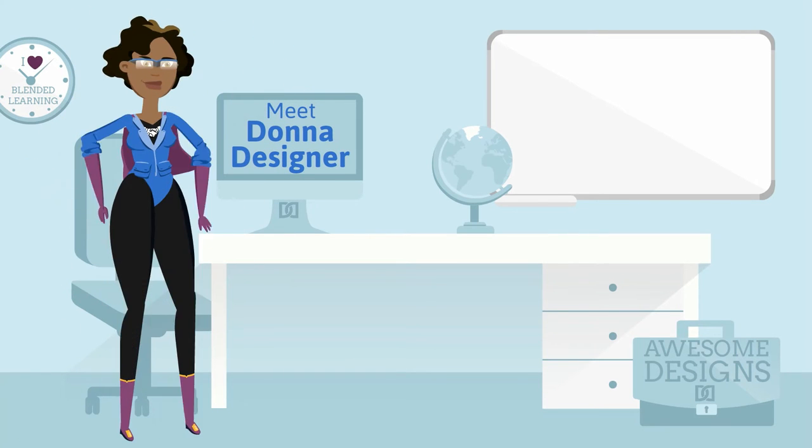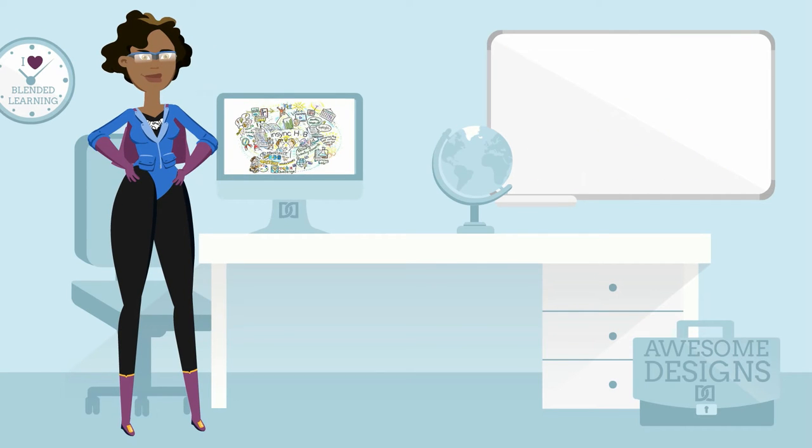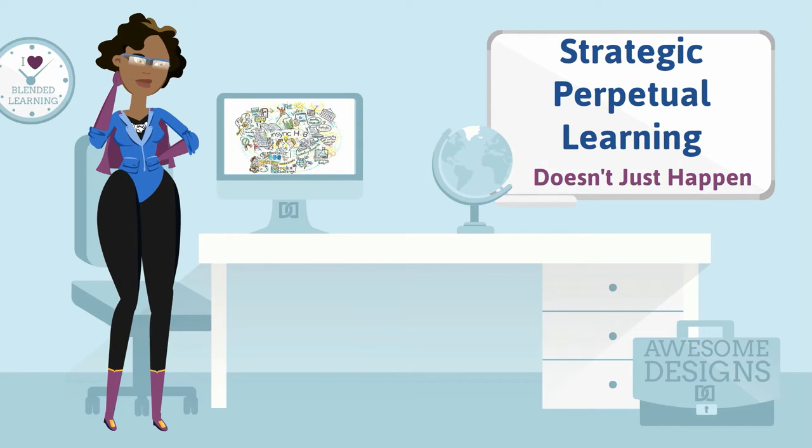Meet Donna Designer, Instructional Design Superhero. Like you, Donna wants to have an impact on an individual's personal learning path, both during and outside of formal blended learning campaigns. But she knows that strategic perpetual learning like that doesn't just happen. What's an instructional design superhero to do?